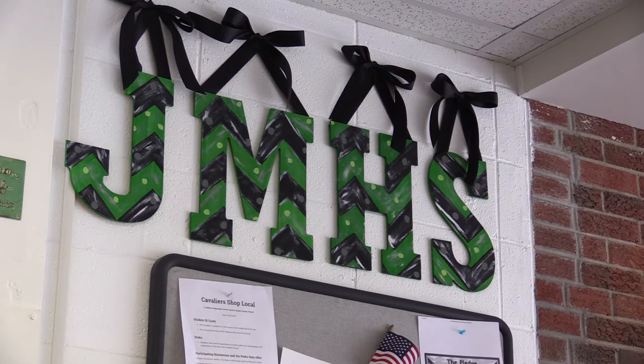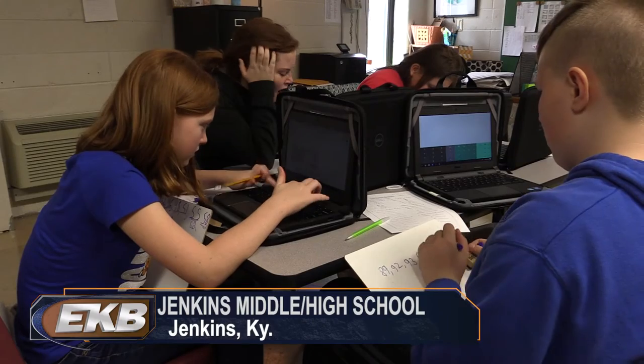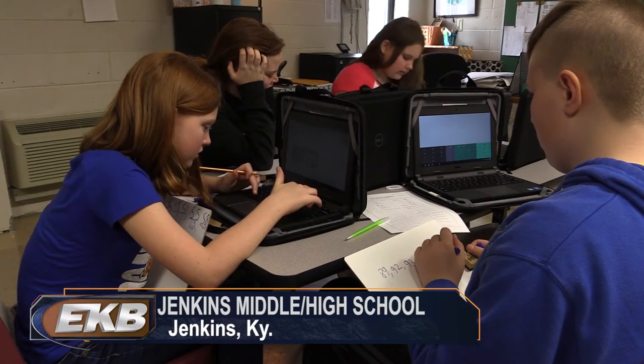Jenkins Middle School has been a lot more tech-savvy this semester. The district issued Dell brand Google Chromebook laptops to all students in grades 6 through 8 and all of the school's teaching staff. Before we rolled out the Chromebooks, we had extensive training and we made sure that all the staff were familiar with and comfortable with the Google suite of tools.